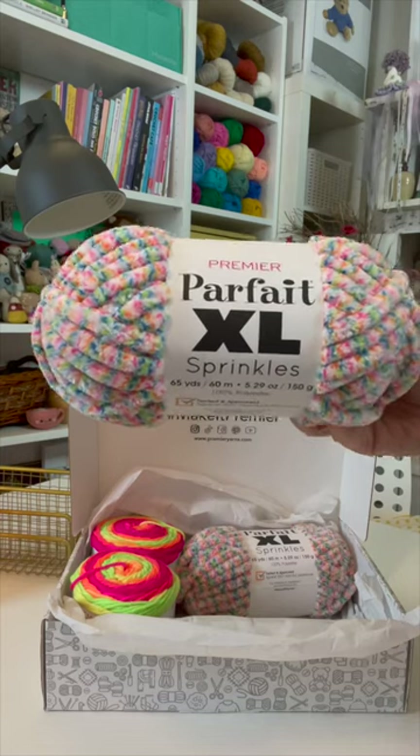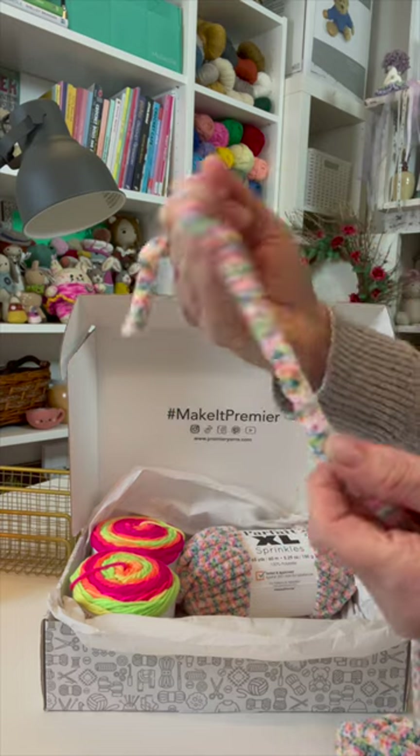Parfait XL Sprinkles is a gorgeous chenille yarn that is perfect for amigurumis, pillows, blankets, and more. You'll also find three new free patterns for this yarn.